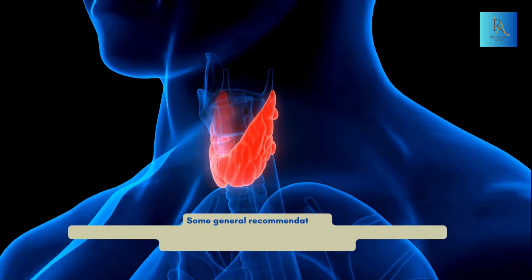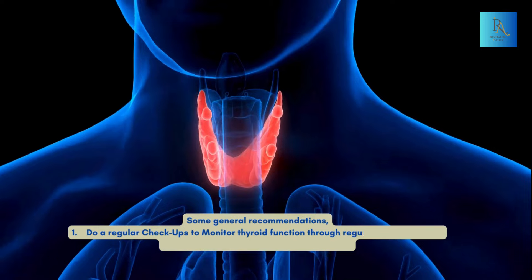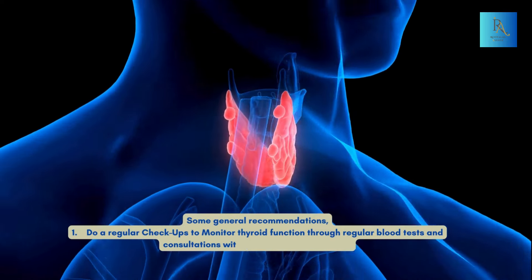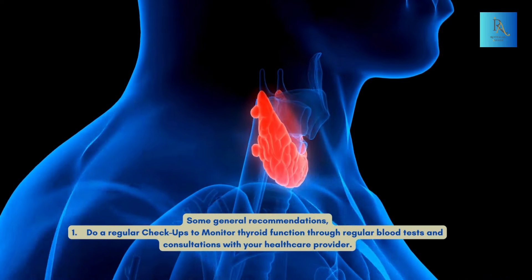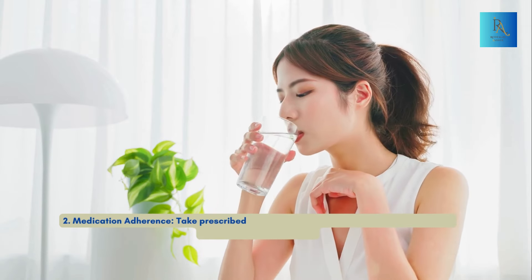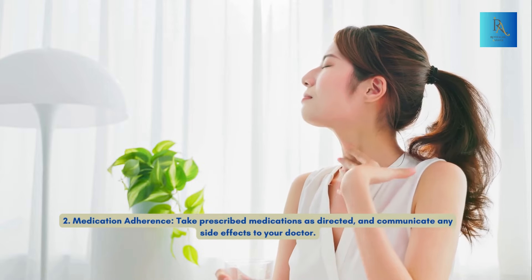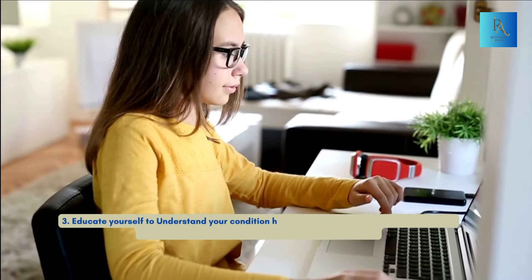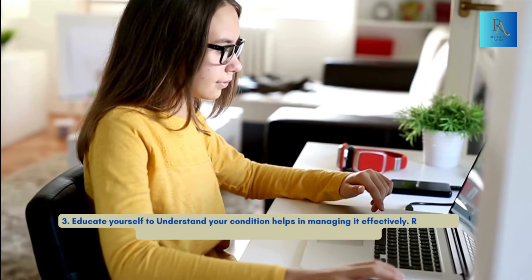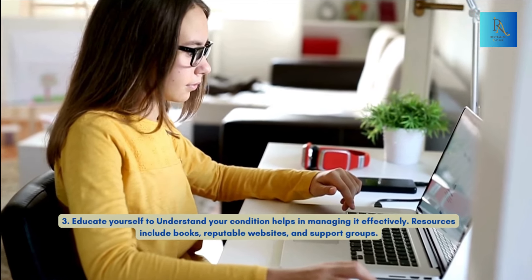Some general recommendations: number one, do regular checkups to monitor thyroid function through blood tests and consultations with your healthcare provider. Number two, medication adherence — take prescribed medications as directed and communicate any side effects to your doctor. Number three, educate yourself — understanding your condition helps in managing it effectively. Resources include books, reputable websites, and support groups.